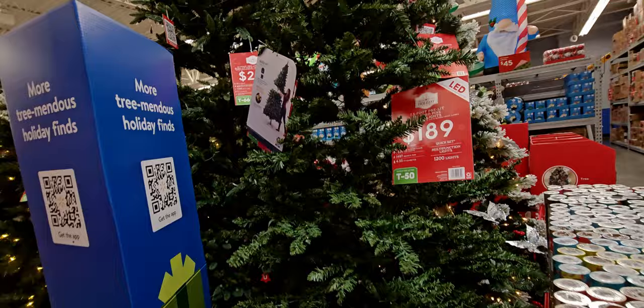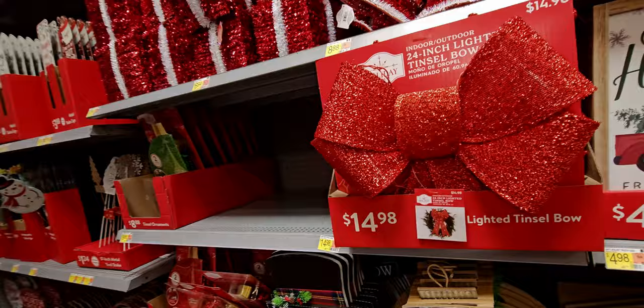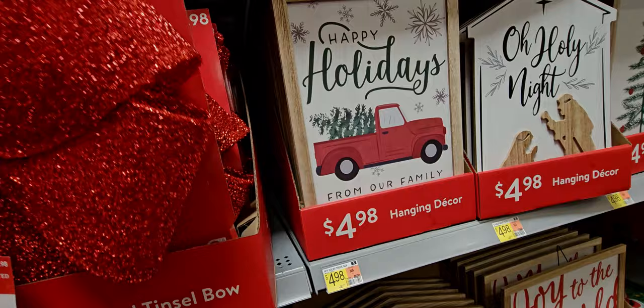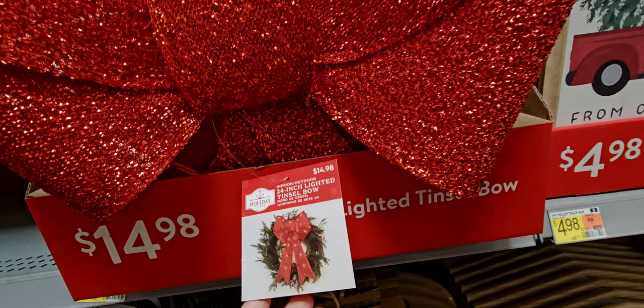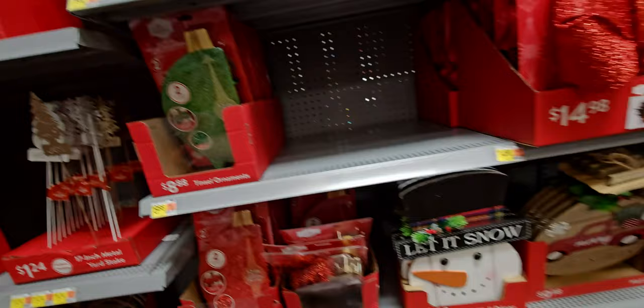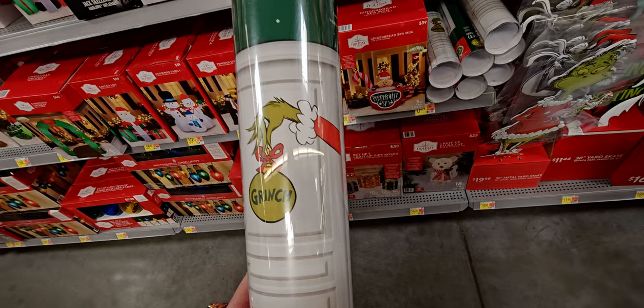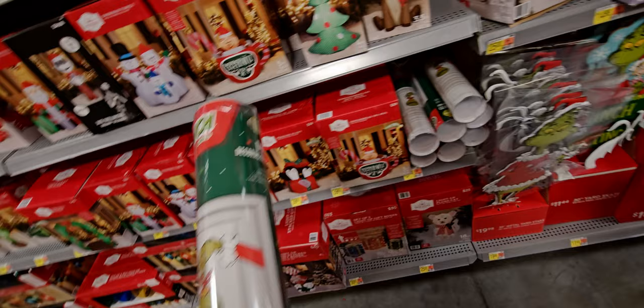Over here they have a 12-inch lighted tinsel bow — this bow actually lights up! $14.98 for that. These little guys are cute too, $9.98. And this is new — it's the Grinch holding the last ornament, door decor, one set for $6.44.